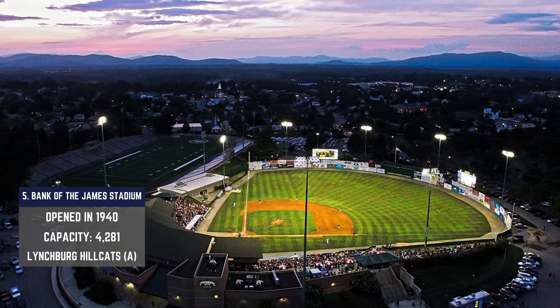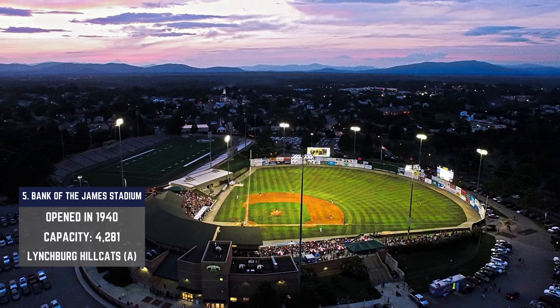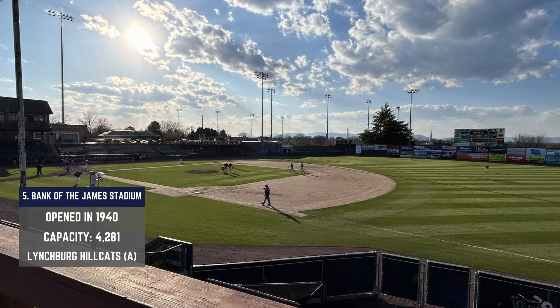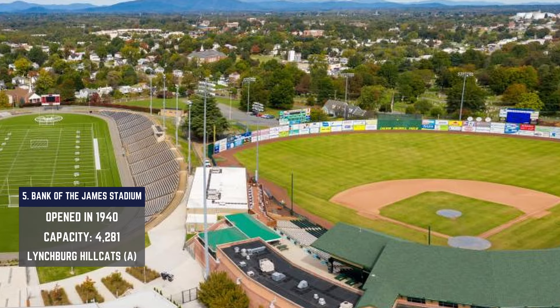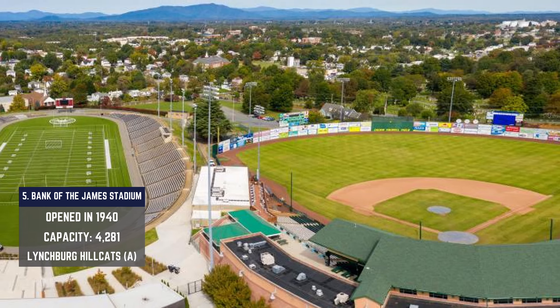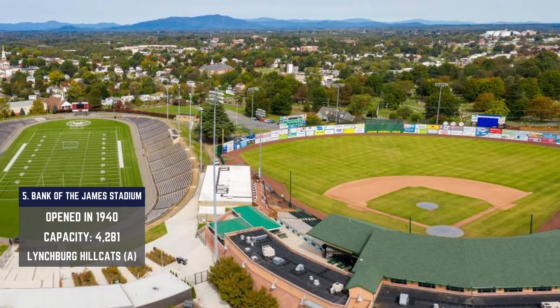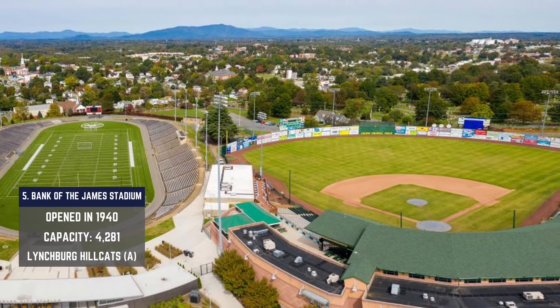We're back to the year 1940 now with Bank of the James Stadium, referred to as City Stadium for its inaugural season, then Calvin Falwell Field at City Stadium in 2004, and since 2020 it has operated under its current name. This is a very unique setup because City Stadium is now an adjacent football field that shares the property and houses 6,000 spectators — more doubleheader football opportunities in the early fall.